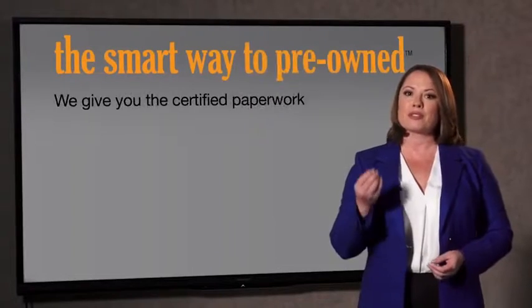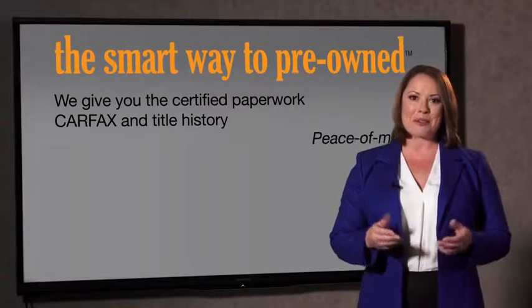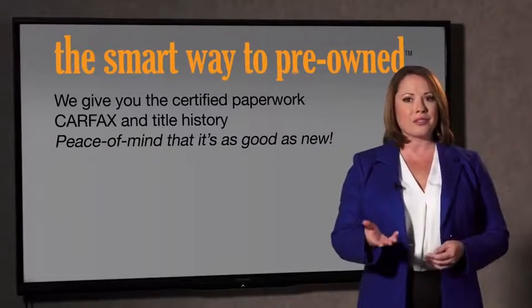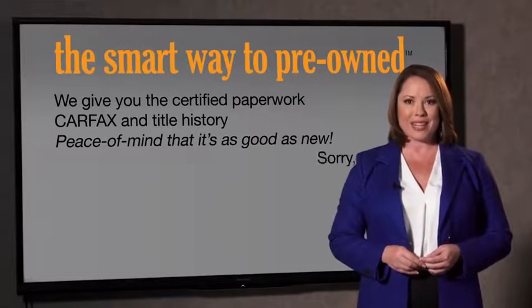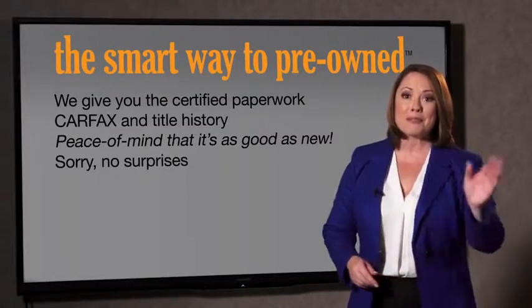We give you the certified paperwork, along with the Carfax and the title history, providing you with the peace of mind that your certified pre-owned is as good as new. We really don't want to skimp on any of those little things that need to be checked out about your certified pre-owned vehicle. We want to make it as good as new — that's why it's the smarter way to buy your pre-owned vehicle.